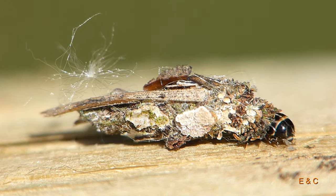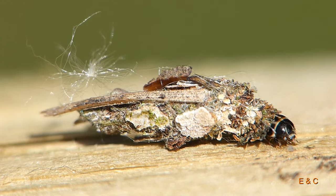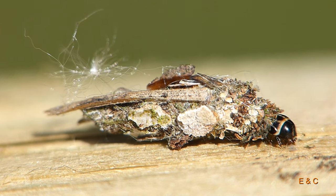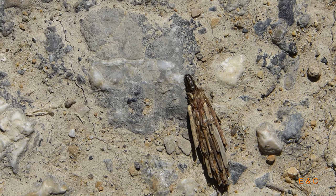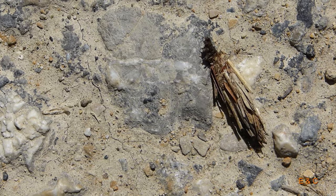Die Weibchen sind flügellos – die können nicht fliegen. Ein Sackträger wird übrigens ein Schmetterling, ein unscheinbarer.